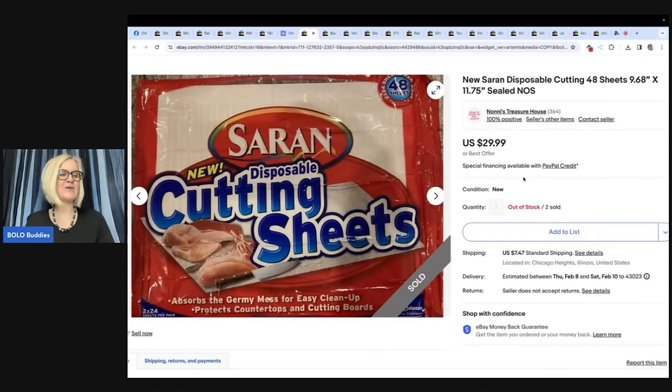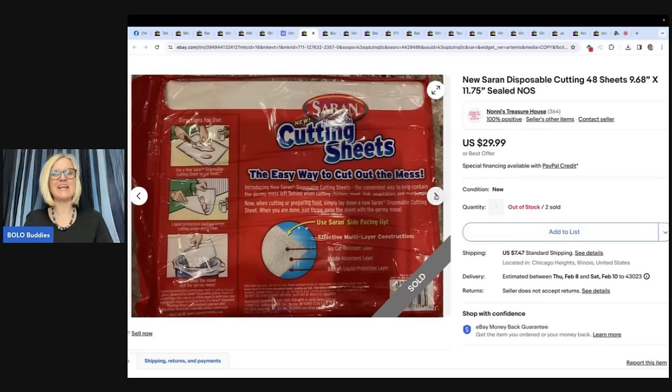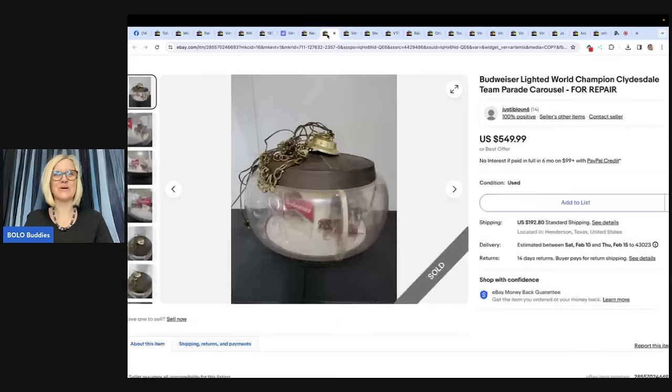This one comes from Noni's Treasure House. She says: 'Got these two boxes of Saran disposable cutting sheets at an estate sale for about $3 for both — always comp new old stock. Glad I did — sold them to one buyer for $59.98.' How fun is that? That's a great Bolo — unexpected.